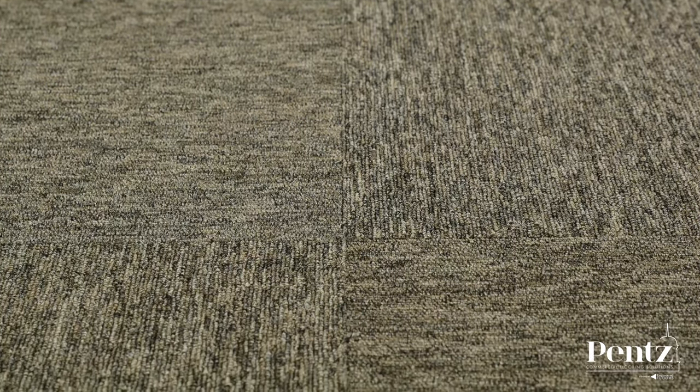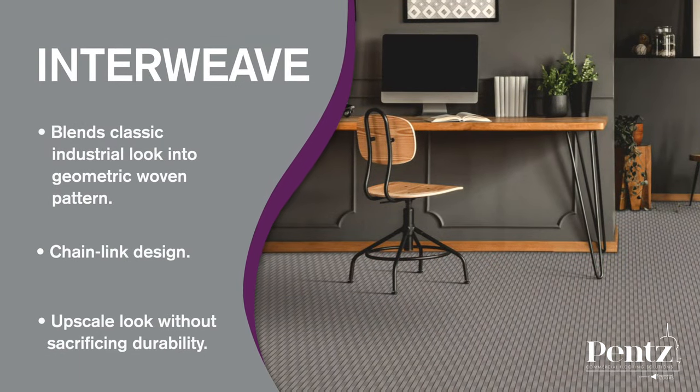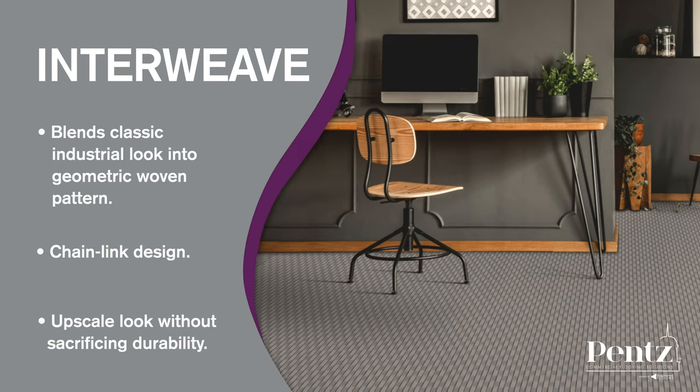Some of our most popular broadloom styles include Interweave, which blends a classic industrial look into a geometric woven pattern. This chain-link design offers fashionable styling for any common area seeking an upscale look at a low cost without sacrificing durability.